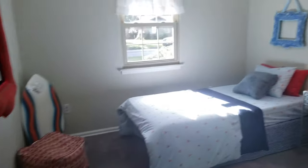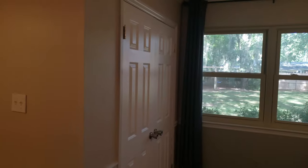Bedroom number one. Bedroom number two, all decent sized closets. The master — this is the master.